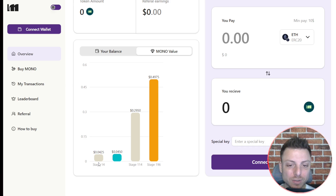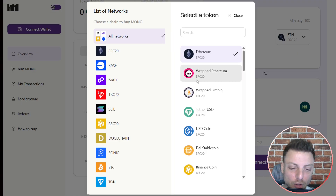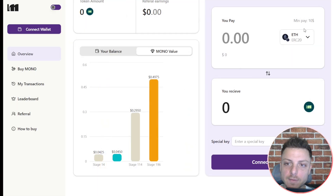The pre-sale is structured over 197 batches. We can see currently stage 14, with the final stage being 196. Payments are available in a range of different cryptos including Ethereum, BTC, USDT, and even more.